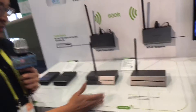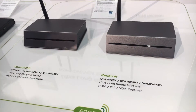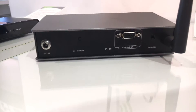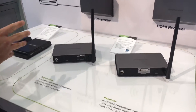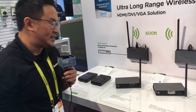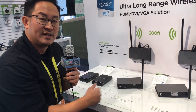I'd like to focus mainly on our ultra long range wireless HDMI, DVI, and VGA solution. What you see here, unlike our other solutions, you're able to select the transmitter and receiver that you need for your environment. We offer VGA, DVI, and HDMI — you select the transmitter and the receiver and purchase them separately. They will be retailing at an MSRP of $249.95, and transmit up to 600 feet line of sight.